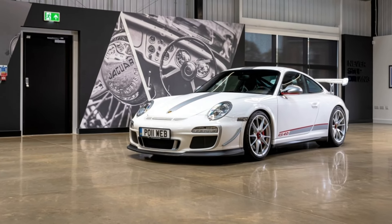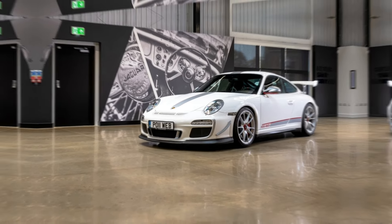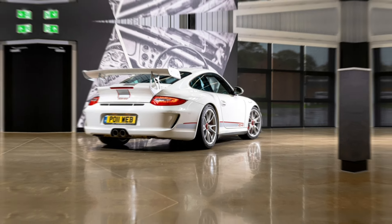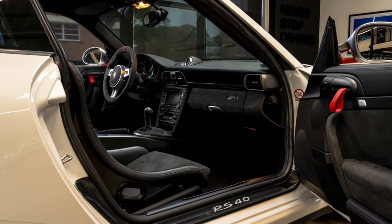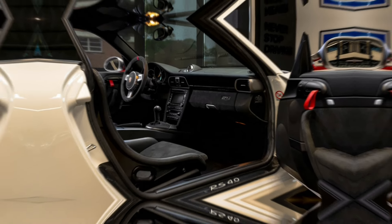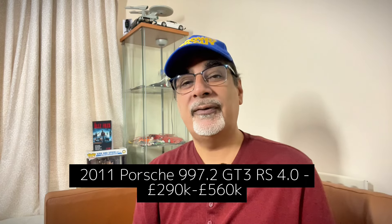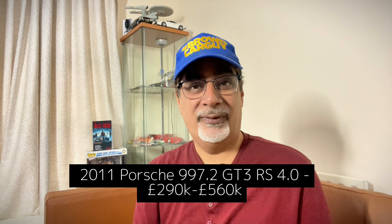The newest car on the UK bull market list is the 2011 Porsche 911 GT3 RS 4.0 — the 997.2 edition, often regarded as peak 911. It used a 4.0-litre version of the RS's 3.8, with power up to 493bhp. It does 0-62 in under 4 seconds, reaches 193mph, and had a manual gearbox. Only 600 were made, so it's rare — and not cheap: Hagerty says £290,000 up to £560,000.